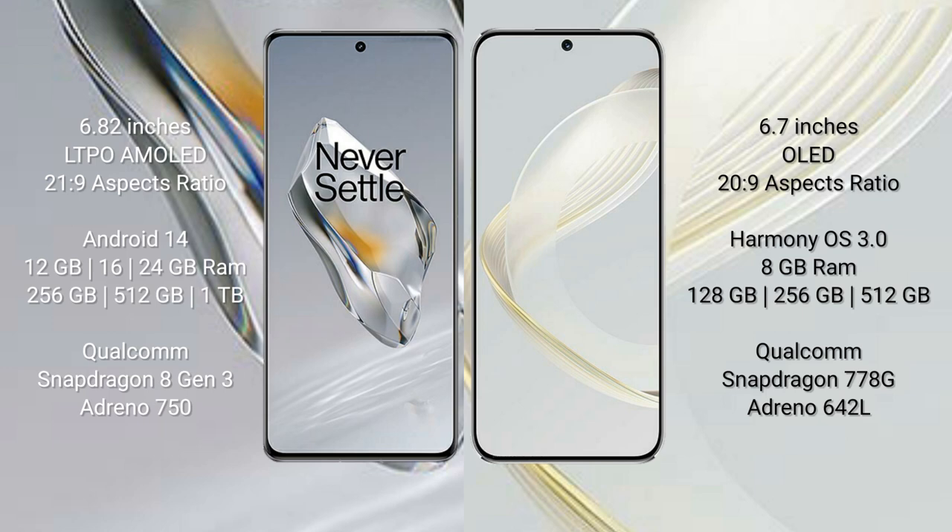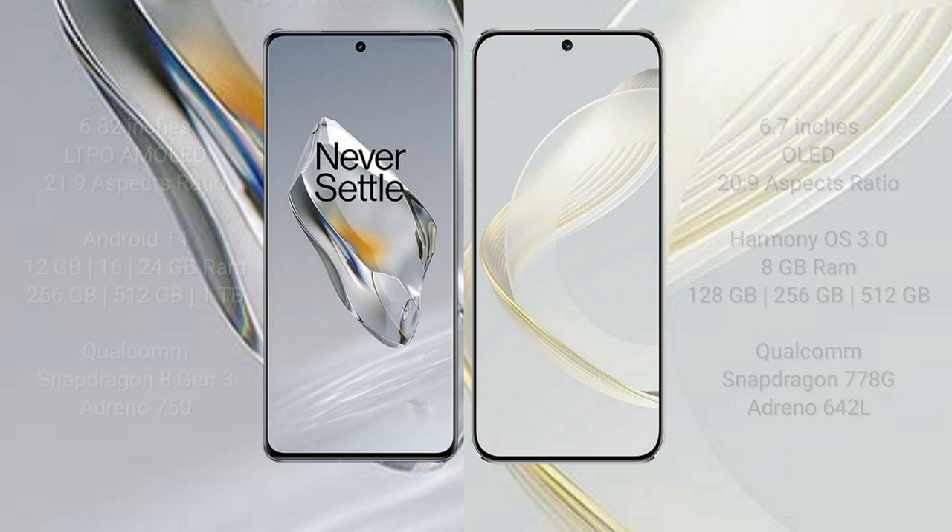The OnePlus 12 comes with 12GB, 16GB, or 24GB of RAM and 256GB or 512GB of internal storage, powered by the Qualcomm Snapdragon 8 Gen 3 processor with an Adreno 750 GPU. The Huawei Nova 11 comes with 8GB of RAM and 128GB or 256GB of internal storage, powered by the Qualcomm Snapdragon 778G processor with an Adreno 642L GPU.